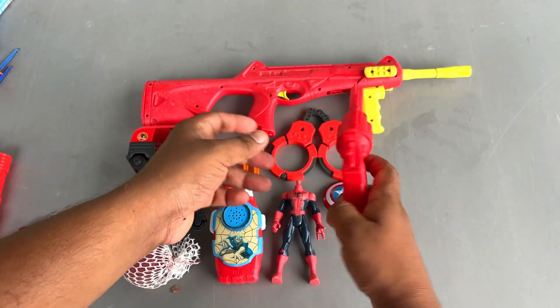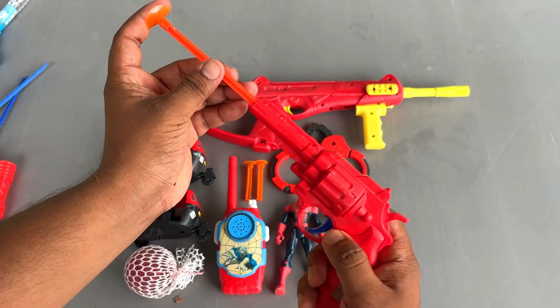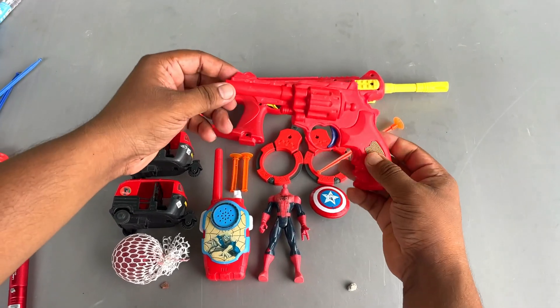And here is a revolver. A police revolver. A dirt bullet gun. Powerful.